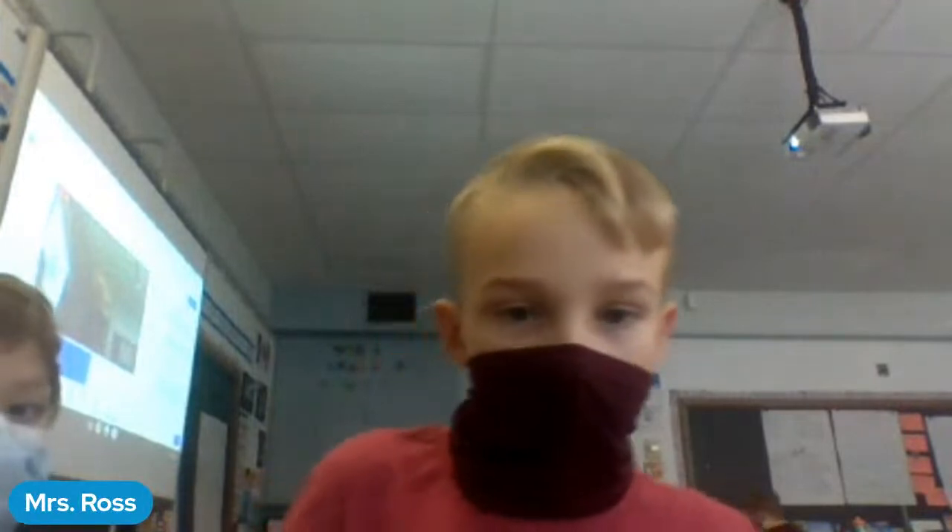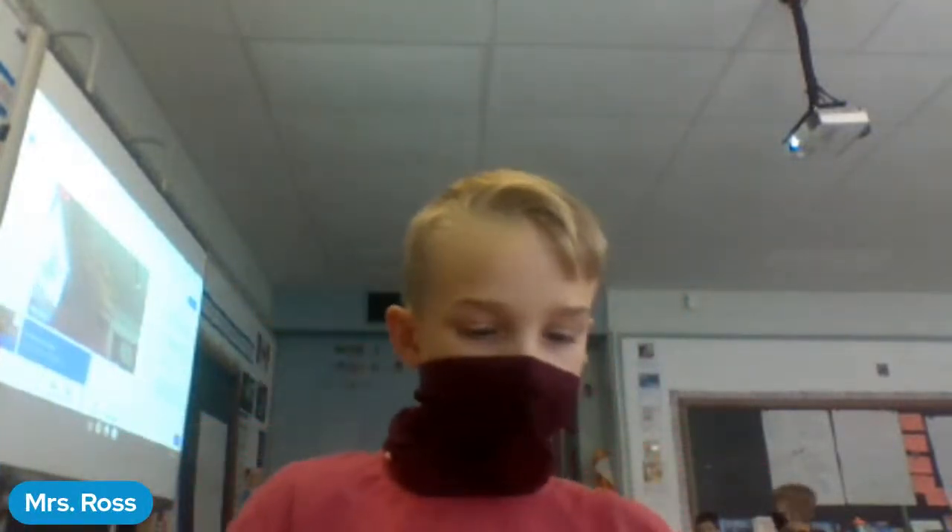Back to Mrs. Ross's class for another question: why do birds like the boreal forest so much?